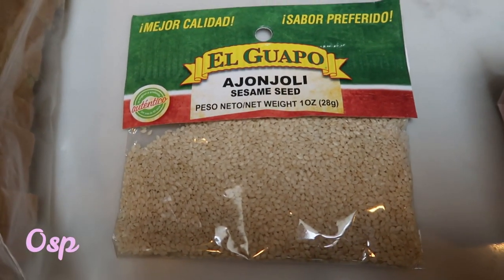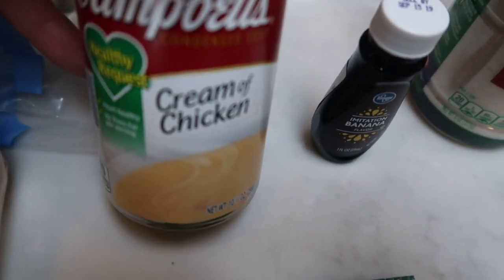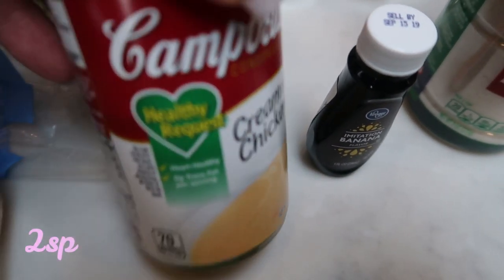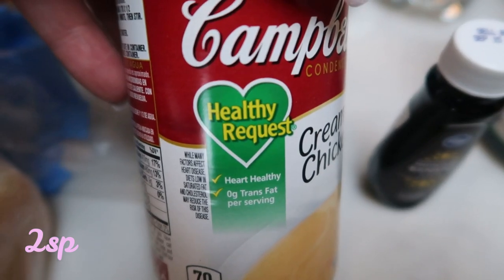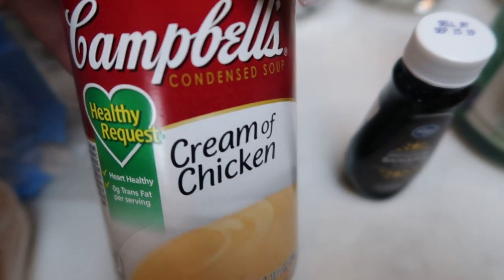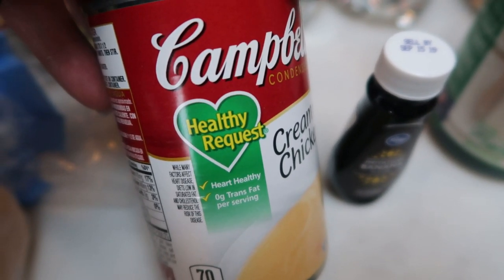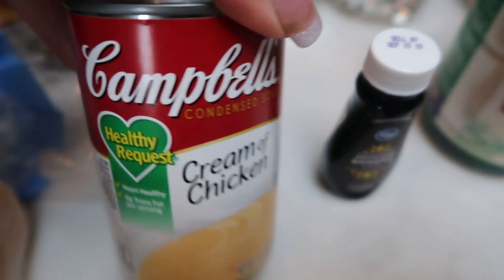Sesame seeds — this is for my upcoming lunch recipe. A can of cream of chicken soup, this is for a dinner recipe. The healthy request is better tasting than the 98% fat free and is the same points, if not less. So highly recommend the healthy request versus the 98% fat free.